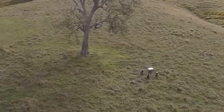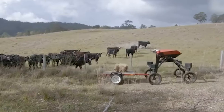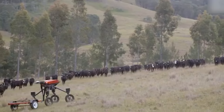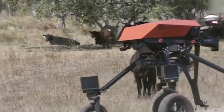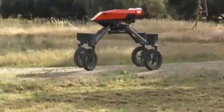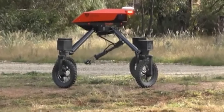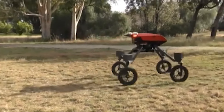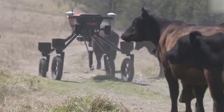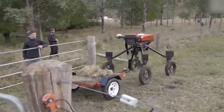The Swagbot can autonomously move through the field, identify and target weeds with precision spraying, and gather crucial data on soil and plant conditions. When it comes to livestock management, it can herd animals to ensure they remain in their designated areas, reducing the need for human intervention. It's also said to minimize chemical usage and promote more sustainable farming practices, making it a valuable asset in modernizing agricultural operations worldwide. With its onboard camera and special legs, you can imagine all the great things it will do on the farm.